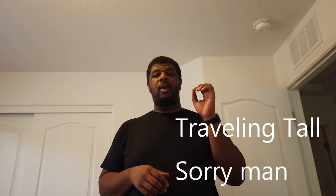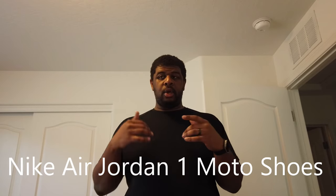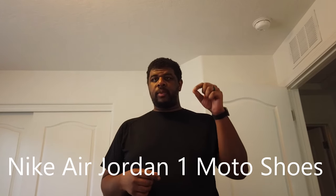I was watching a Riding Tall video at like three in the morning because I love that guy, and he happened to unbox a pair of Nike Jordan Moto shoes — I think it's called the Nike Jordan One Moto. So I went to the Nike website and lo and behold, there they were right there.